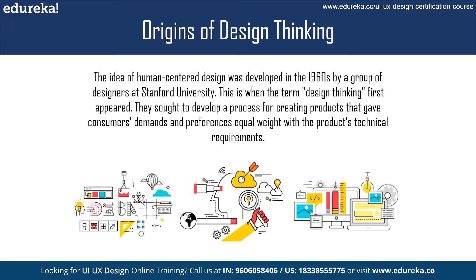Design thinking is a problem-solving approach that involves understanding people's needs and empathizing with their challenges to create solutions that meet those needs. It is a human-centered process that places people at the center of the design process.